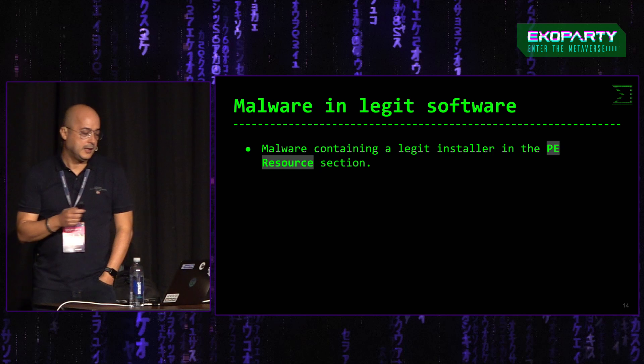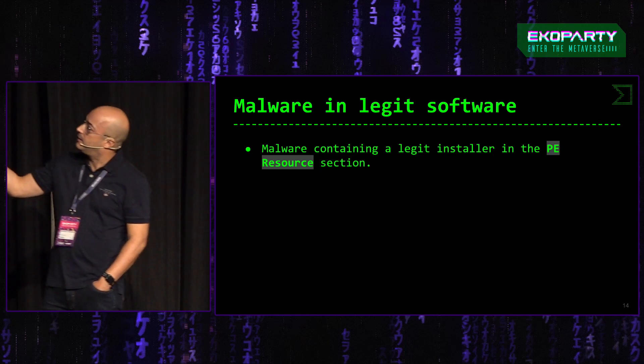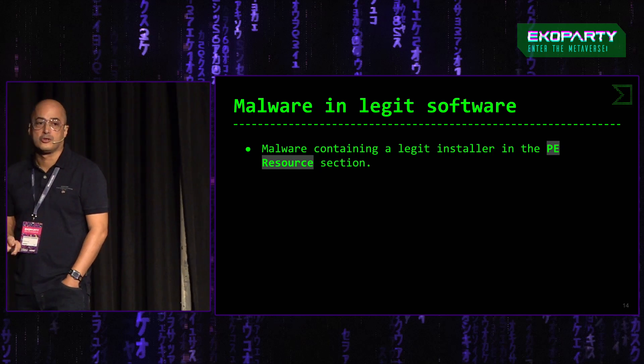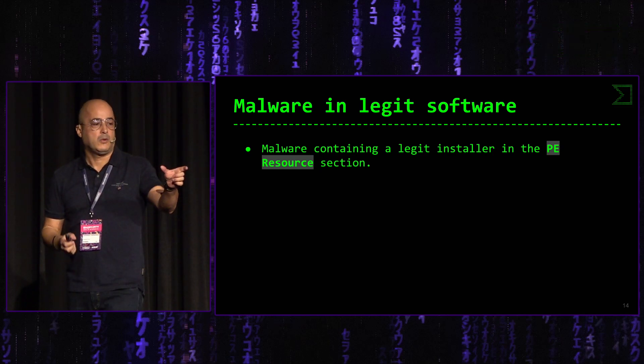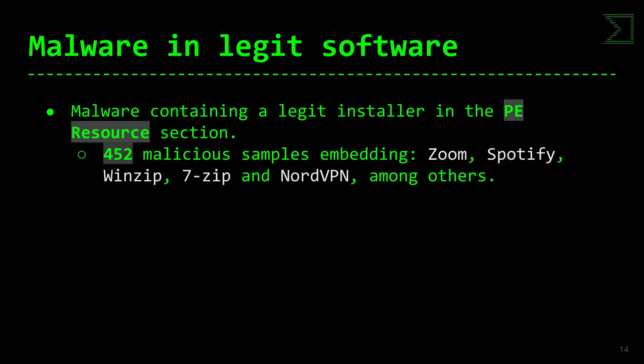Otra técnica es malware que se incrusta en la sección de recursos del fichero PE, es decir, malware que incluye en el segmento PE un instalador legítimo. Eso lo vimos hace años con WannaCry, que incluía un cliente de Tor. Nosotros hemos encontrado 452 muestras maliciosas que incluyen instaladores de Zoom, Spotify, WinZip, 7-Zip y Norberman, entre otros.